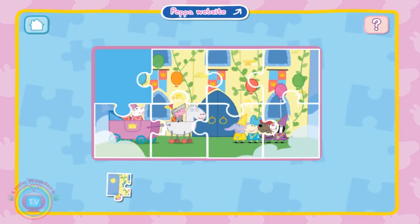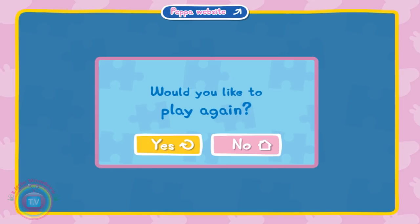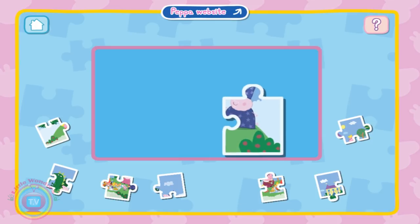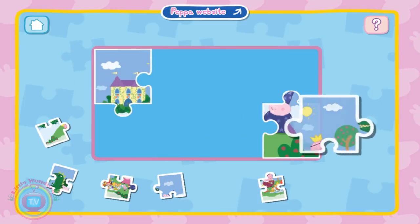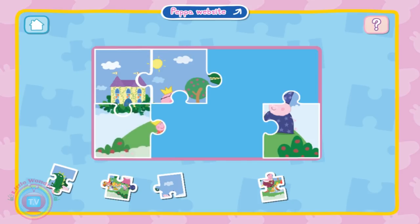Hey, I know this episode. No, I think we'll get to medium. So let's do this over there. And I know this episode too. And this over there. This is really easy.